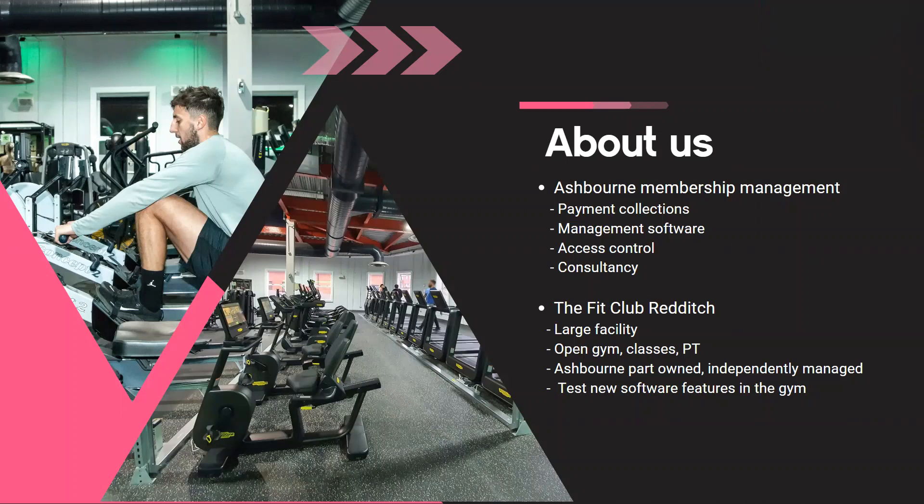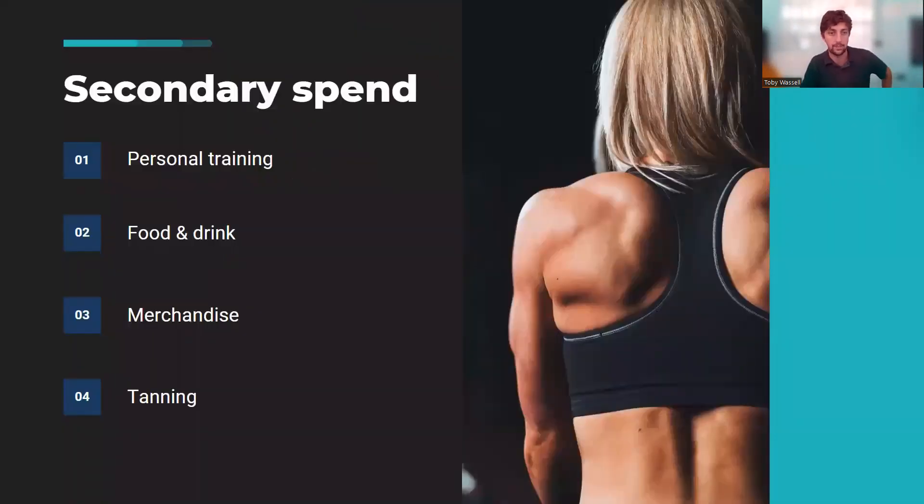For today we're talking about secondary spend — anything from personal training to tanning. For the purpose of this session, it's anything other than your standard income from memberships. I know for a lot of clubs personal training is probably a bigger revenue generator than memberships themselves. I'll give you high-level ideas without going into too much detail, and I won't mention specific suppliers by name.